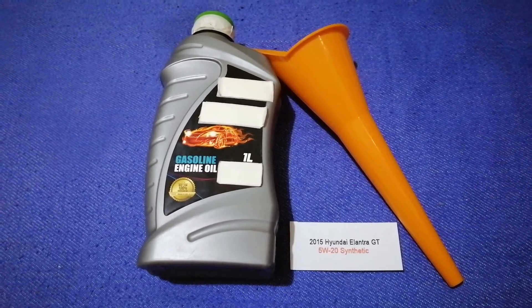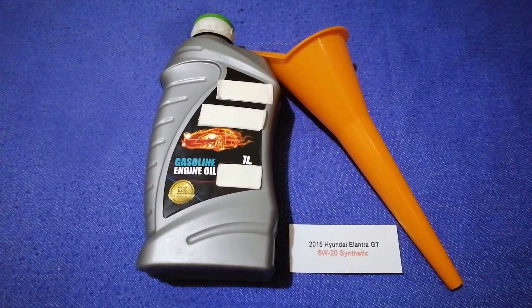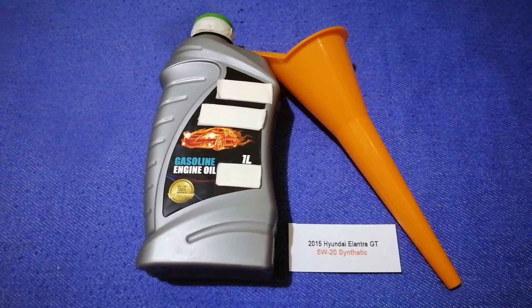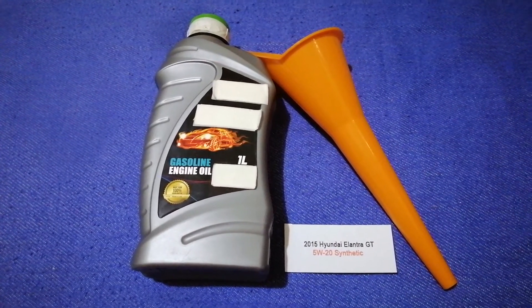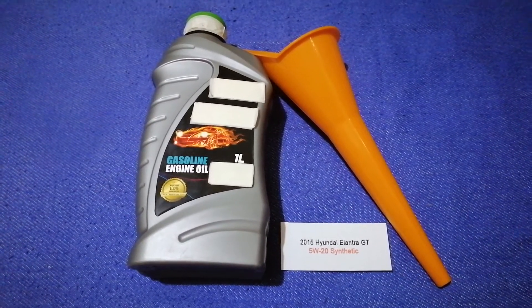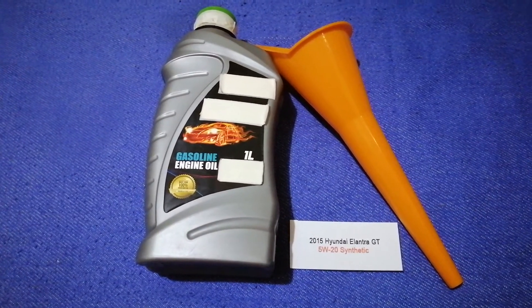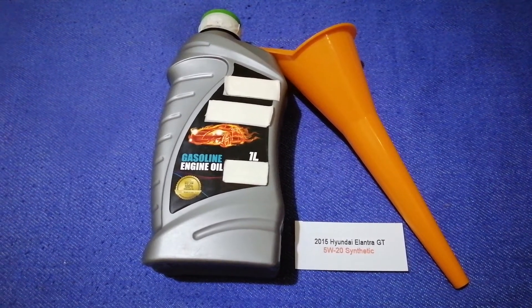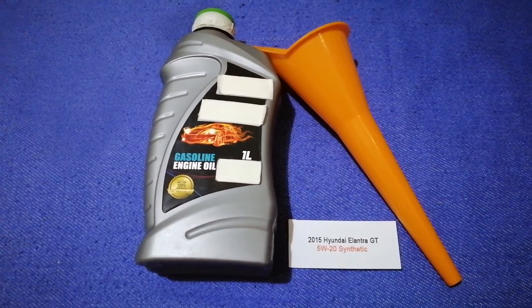So once again, the oil type for the 2015 Hyundai Elantra GT is 5W-20 synthetic. And if your 2015 Hyundai Elantra GT uses a different type of oil, or if you know a cheaper place to buy oil for your car, make sure to leave a comment and let the rest of us know.